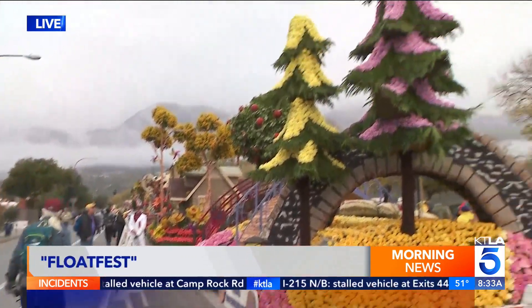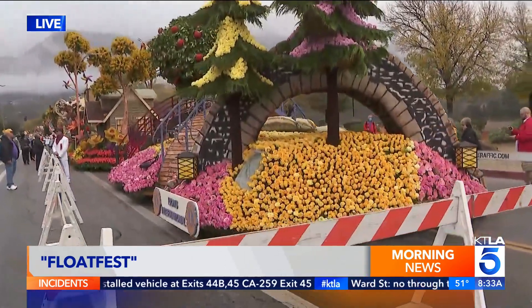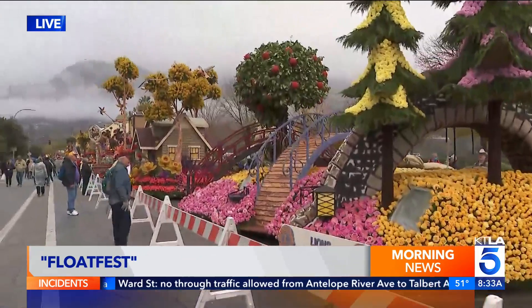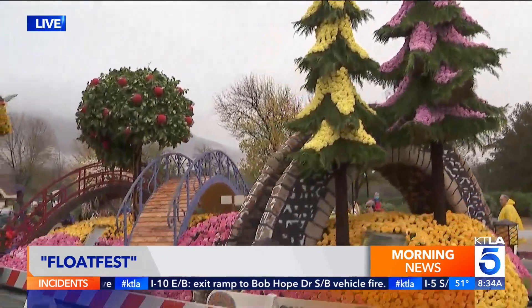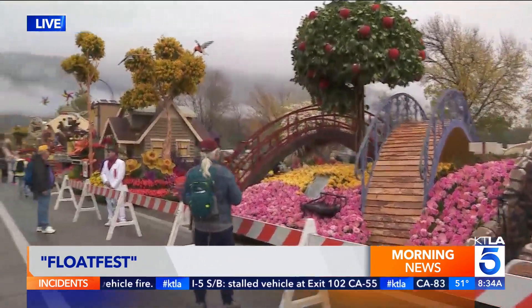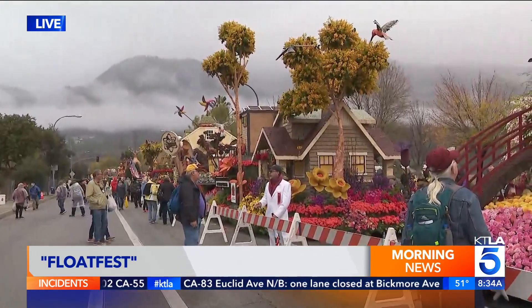I know it's drizzling, I know it's chilly, but really this is such a nice way to spend the morning — get some coffee and come on down here. Take a look behind me. Being here is really like a fairy tale because each one of these floats, they tell a story. You can not only take it all in and see all the details and all the craftsmanship, all the work that went into months in the making, but you really can smell it too. It's really just so beautiful to see all this in person. Nothing compares — it's not like on TV.